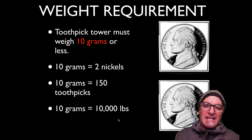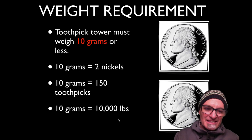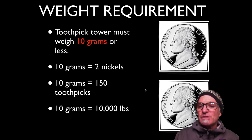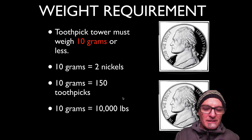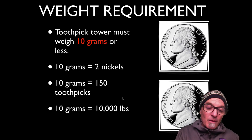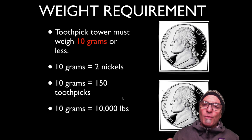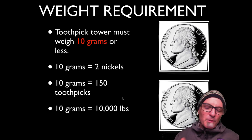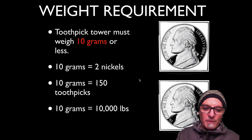The weight requirement: the tower must weigh 10 grams or less. 10 grams is equal to the mass of two nickels. 10 grams also equals 150 toothpicks. You can't use 150 toothpicks, because some students have done that and then it weighs like 14 grams — you have to include the glue. Most people use about 50 toothpicks or less for their actual toothpick tower.